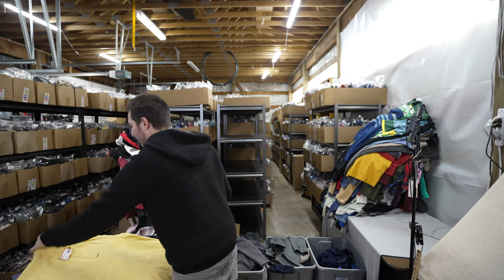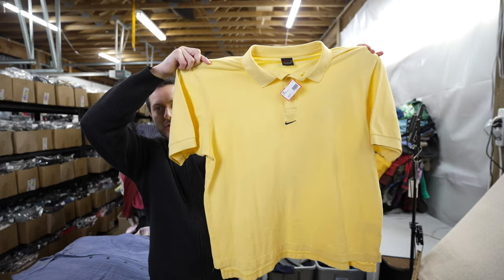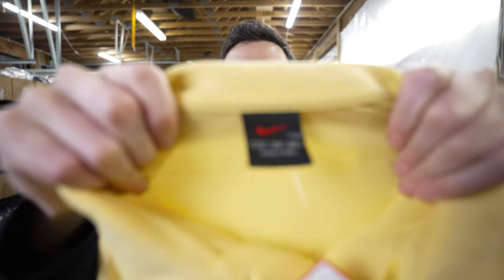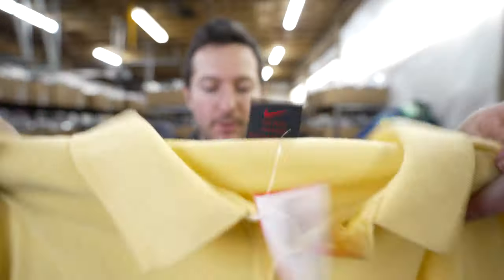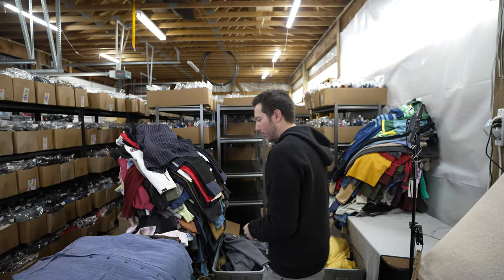This is a vintage men's Nike polo with the center swoosh. I didn't have time to look it up, but I noticed the vintage Nike tag and I'm interested to see what it goes for. It's a nice extra large size — maybe $20 plus.